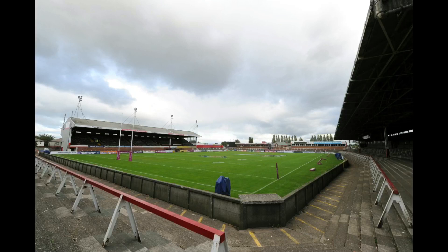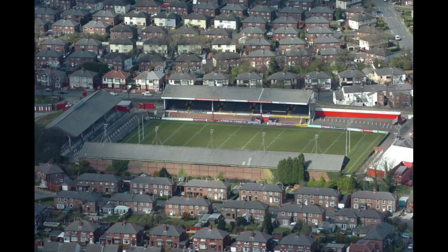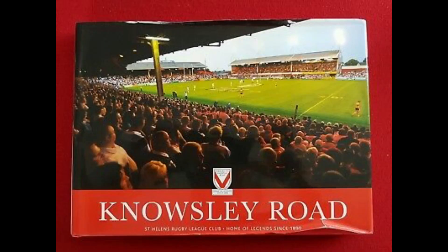The ground consisted of four stands: the family stand, the popular stand, the Dunriding Lane End and the Ellington End. The official capacity of Norsley Road was 17,500 people, but going back throughout history, attendances were a lot different — there wasn't the same safety as today, there weren't all-seater stadiums, so lots of clubs back then got big attendance numbers. Norsley Road's biggest ever attendance for a match was on Boxing Day 1949, when they played against Wigan in front of 35,695 people.